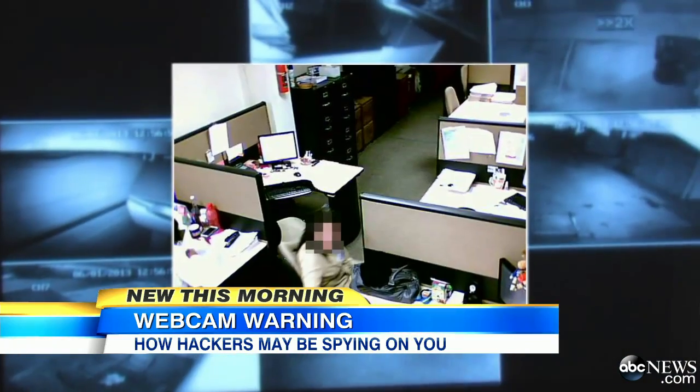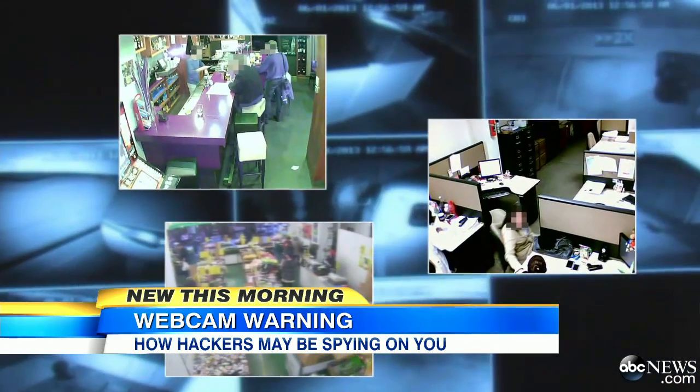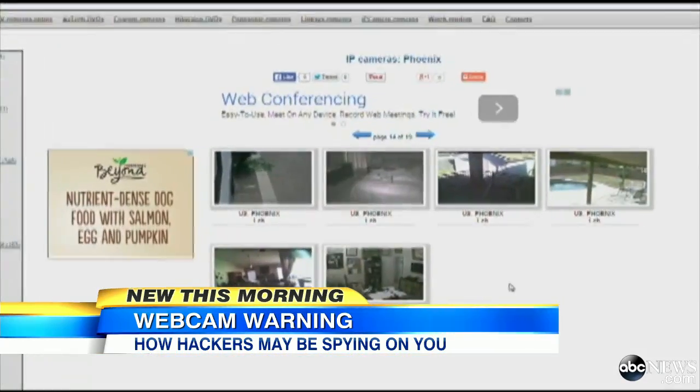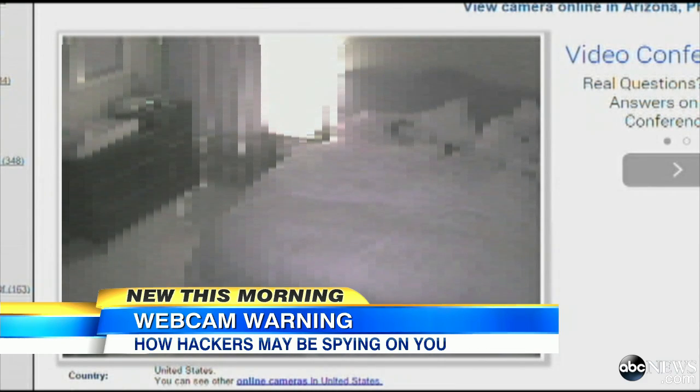These men at a bar, this woman at her desk, these folks at a grocery store — all of them unwitting stars of a Russian website called Instacamp, turning your private surveillance cameras into virtual windows for perfect strangers to become peeping toms.